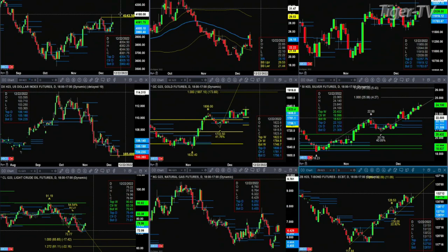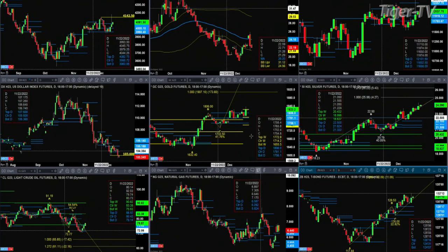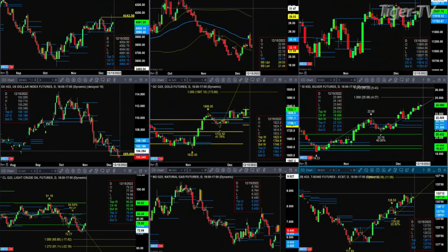The silver contract has the A to B equals CD pattern underway. Its first projection price target is $25.06. Light sweet crude — right now it is trading above the top of a new profile, which is $75.49. We're trading right now at $76.95, so a close above $75.49 would suggest higher price for light sweet crude.